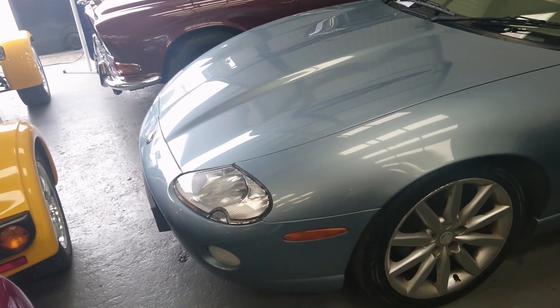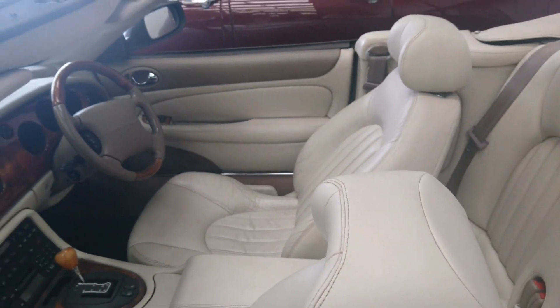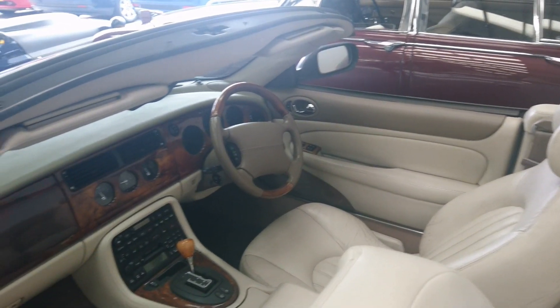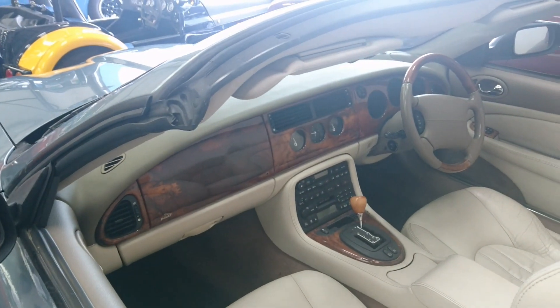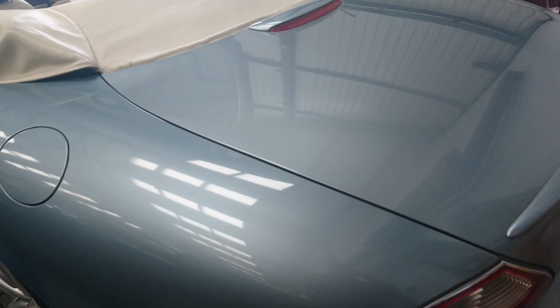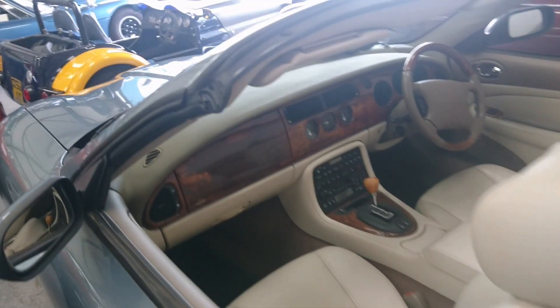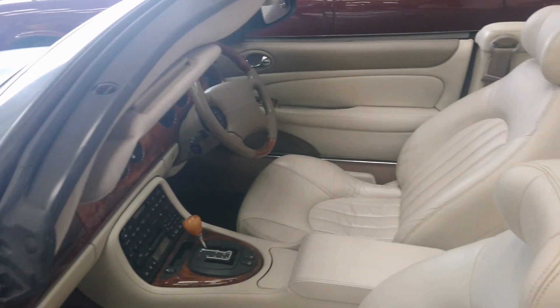Lot number 145: a 2004 Jaguar XK8 4.2 convertible with 88,000 miles on the clock. Guide price between seven and a half and nine and a half thousand pounds. We have got wood on the interior — it's a cream interior rather than beige, but it does seem to suit it, and you've actually got beige bits on the interior too. The cream looks very nice with this sort of blue paintwork. I don't know what this is still doing here — please somebody buy it before I do.